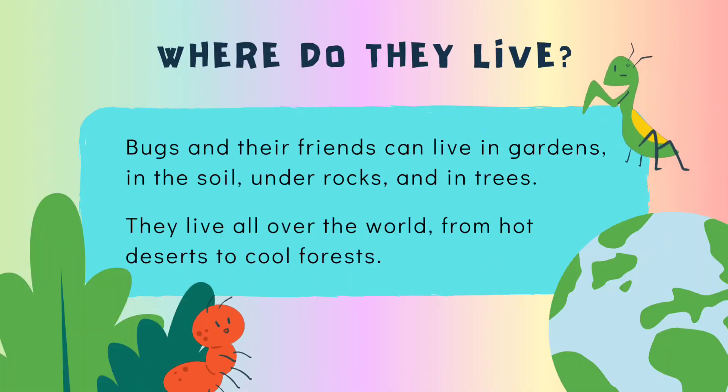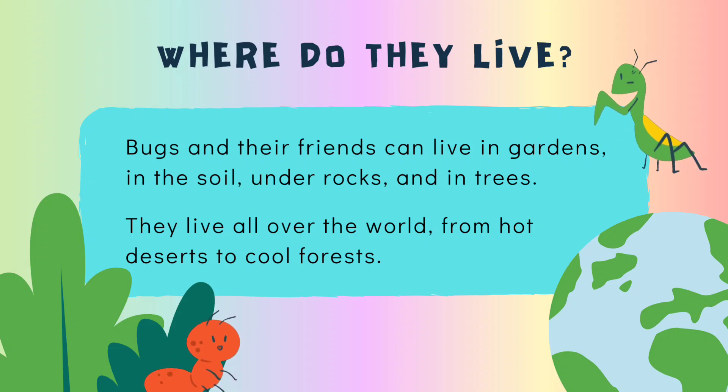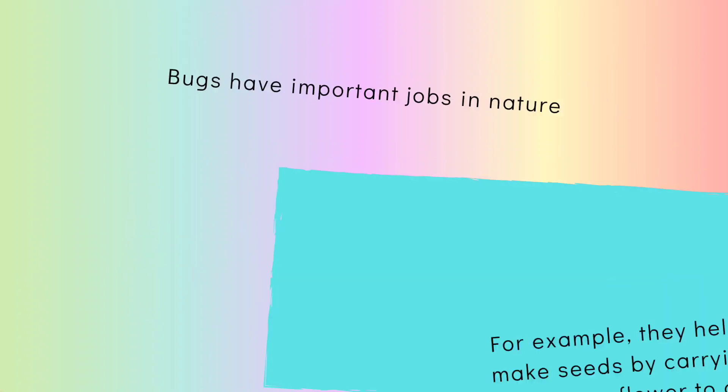Where do they live? Bugs and their friends can live in gardens, in the soil, under rocks, and in trees. They live all over the world, from hot deserts to cool forests.